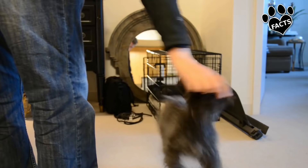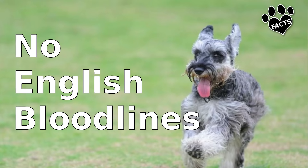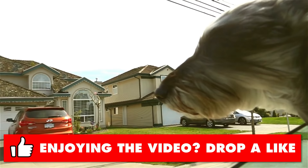According to the AKC, unlike the other Terriers, the Miniature Schnauzer has no English bloodlines. This explains that though the Mini was bred to do the traditional work of small Terriers, its personality is quite different, as we'll see in a bit.